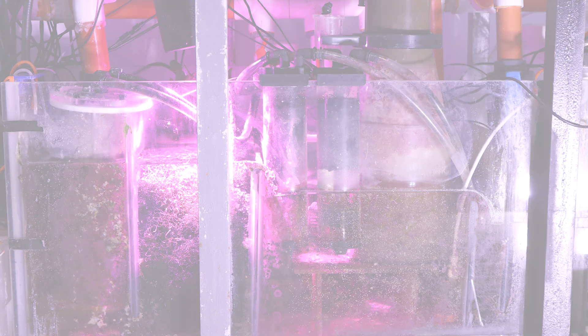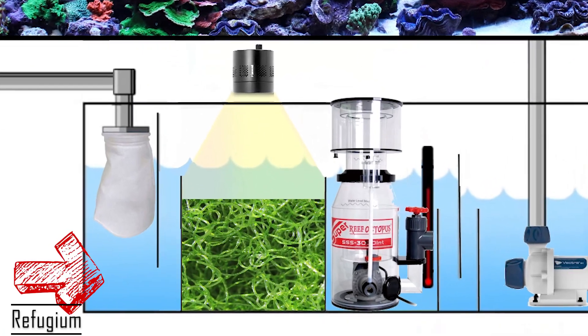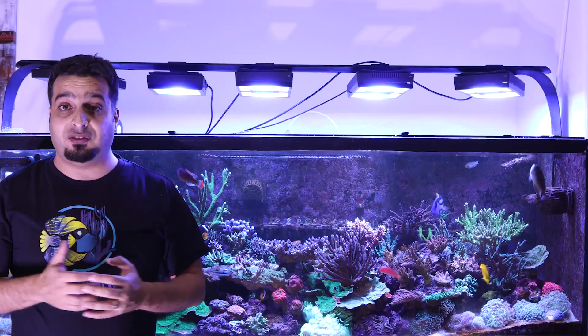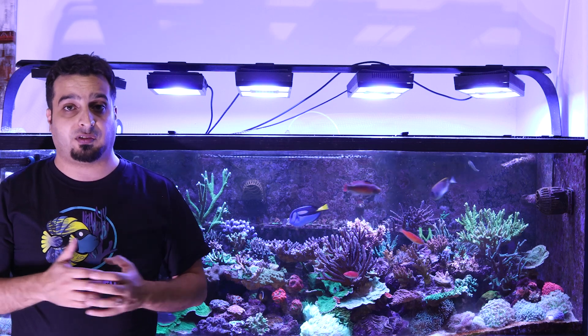A refugium or refuge is a remote location that provides an isolated environment separate from the main aquarium for the cultivation of macroalgae, live foods, and biological denitrification. Refugiums are great because they provide means to export waste and extra nutrients, and also provide a safe haven for small beneficial organisms to grow and reproduce.